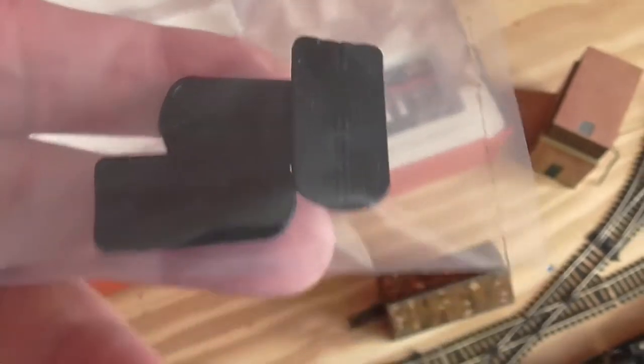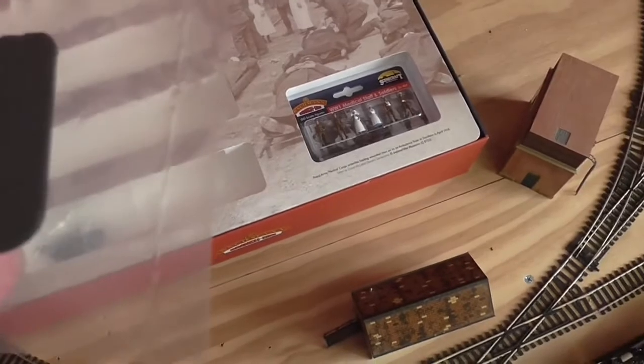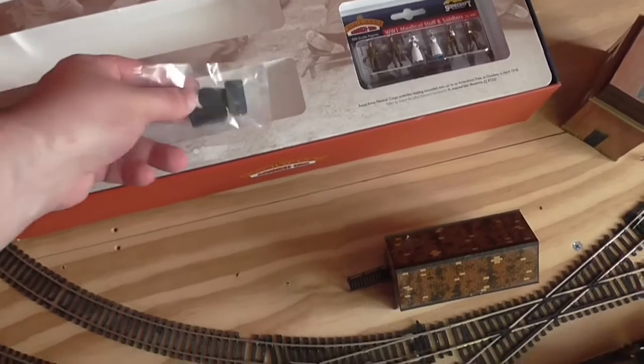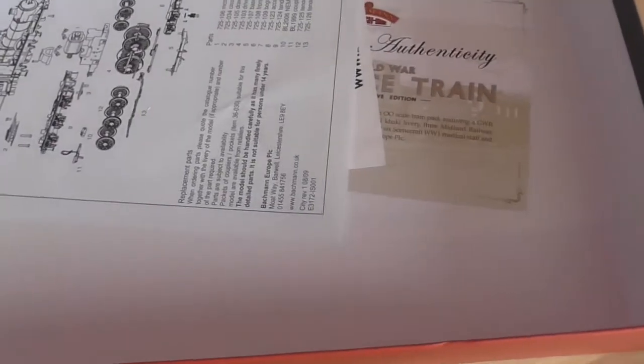You also get — I don't know if you can see them there — these are for the coaches. It's surprising you only get three when there should be four, but you only get three. You also get staff and soldiers figures. It's a nice touch. You also get a diagram, an exploded diagram.